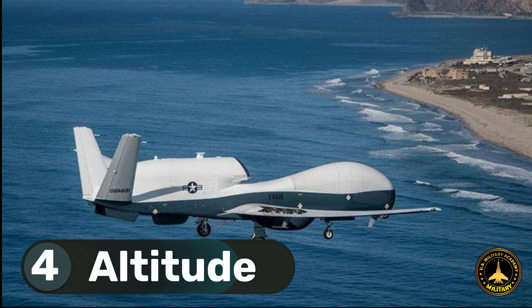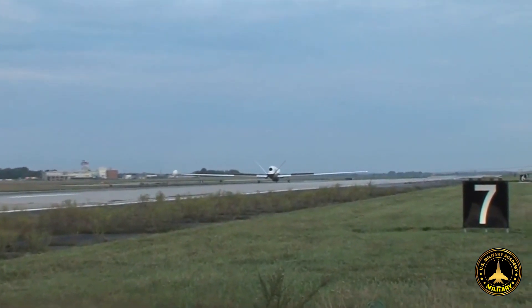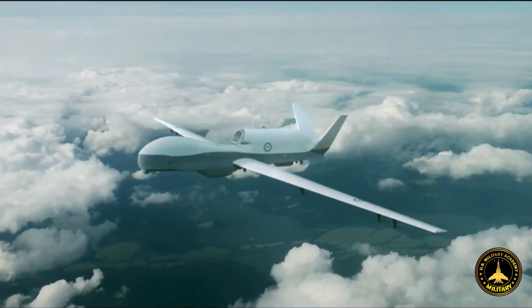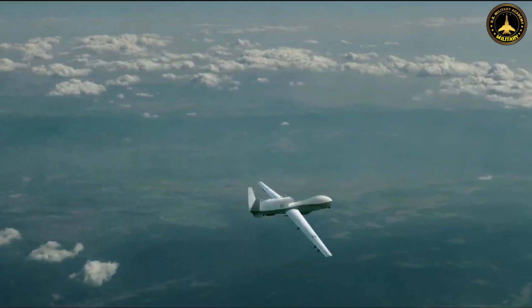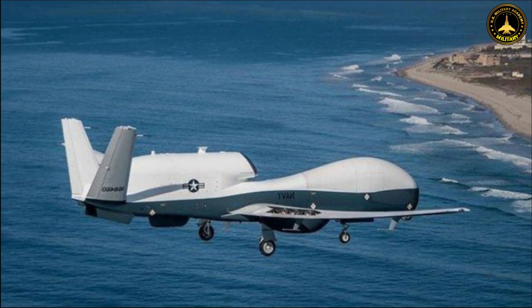4. Altitude: The Triton is designed to operate at high altitudes, typically cruising at around 50,000 feet. This altitude provides it with an advantageous vantage point for surveillance and allows it to remain above adverse weather conditions that might affect lower-flying aircraft.